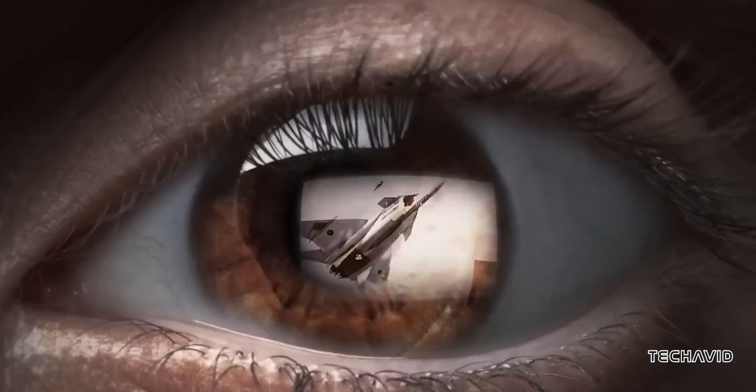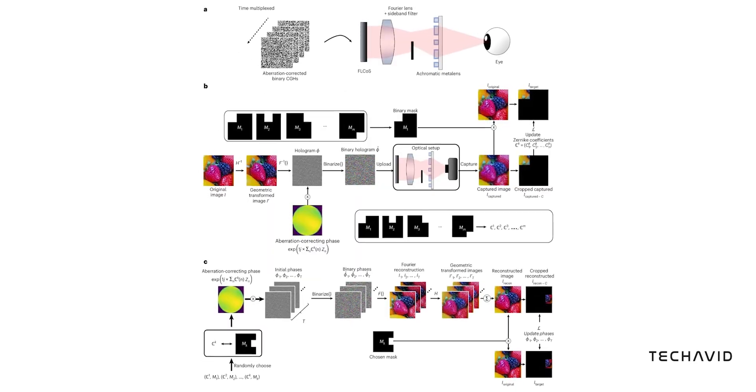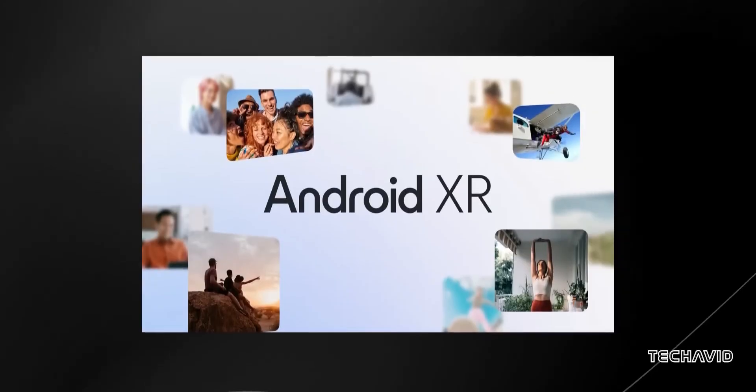Alright, this one's interesting. We've got two big things to talk about: Samsung's latest patent for smart glasses and some crazy new metal lens tech they've been working on with a top university. Let's start with the smart glasses.